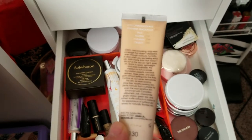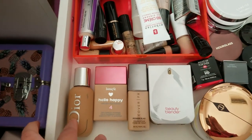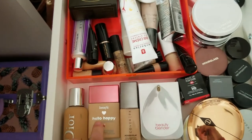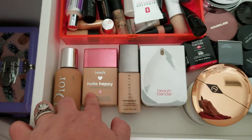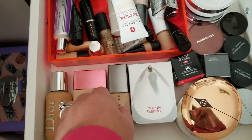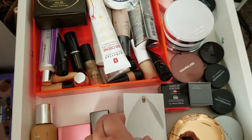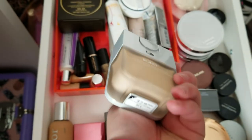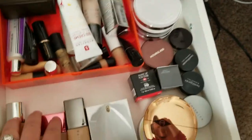The other foundations I'm keeping: the Dior Backstage Face and Body Foundation is one of my favorites for 2018. The Benefit Soft Blur Foundation in number four is a great foundation. The Cover FX Power Play Foundation is super good — this one is in shade G30, a little bit lighter but I'm pretty pale right now. And the Beauty Blender Foundation, which I really liked — in shade 3.20. Those are all the foundations I have left.